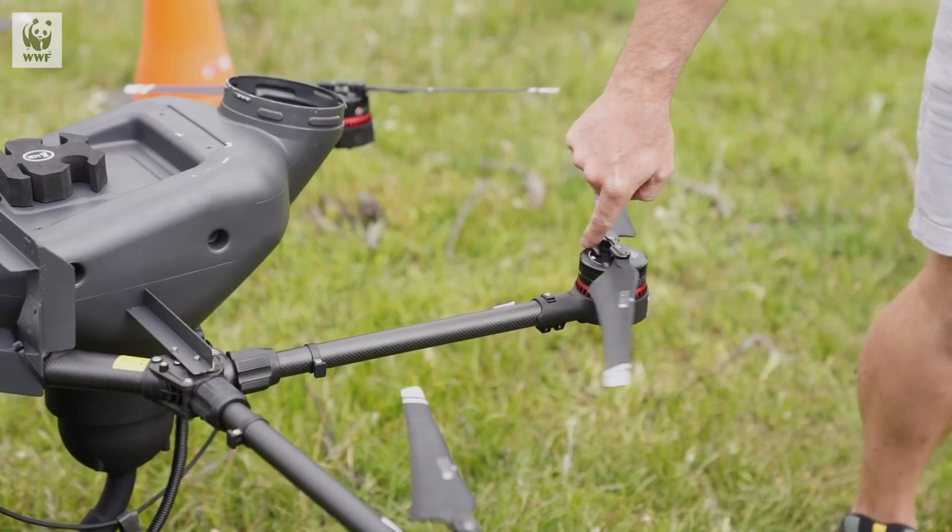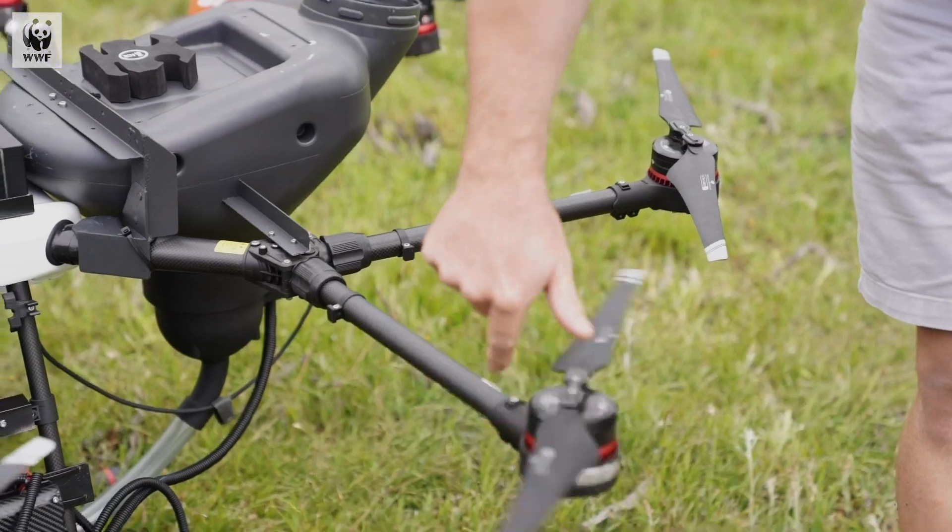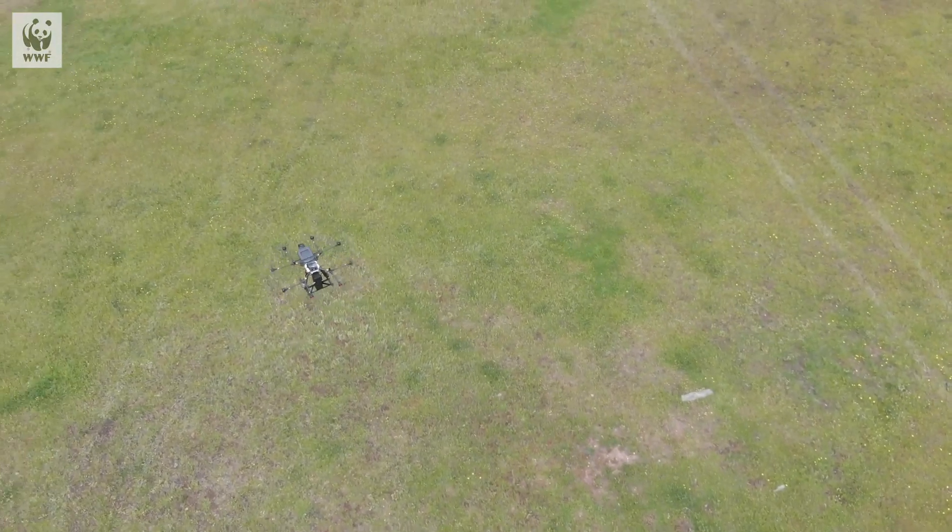The drone that we've been using today can plant up to 40,000 seed pods per day in an eight-hour working shift. That's around about 10 minutes of flight time to plant up to 1,000 seed pods.